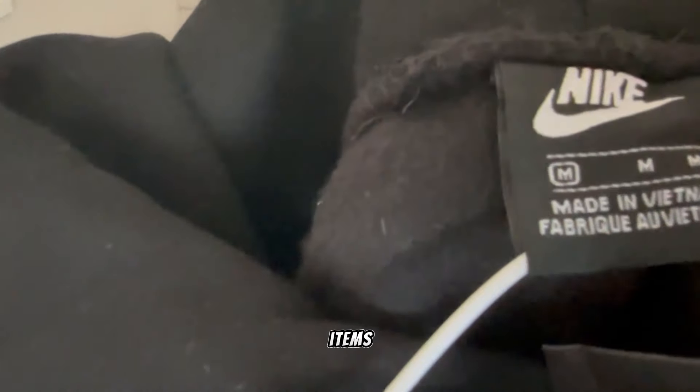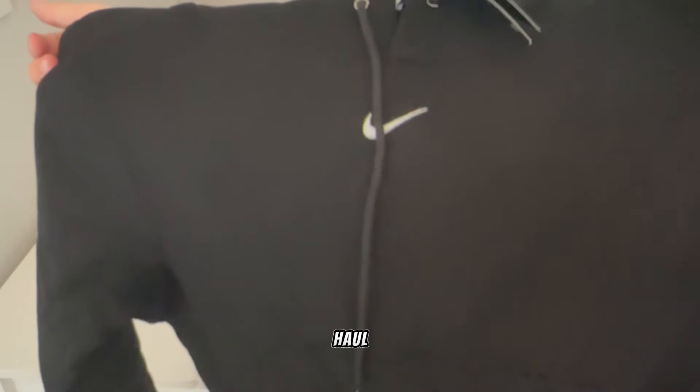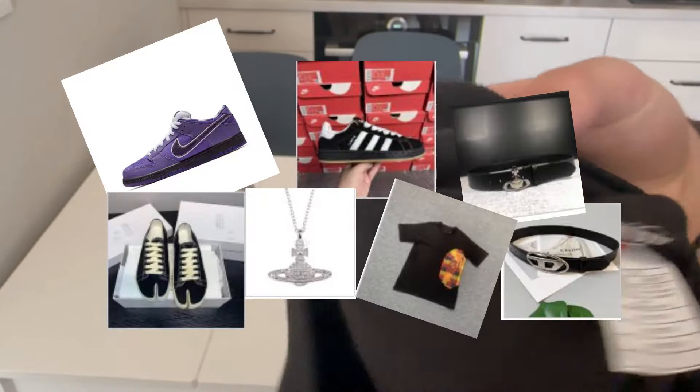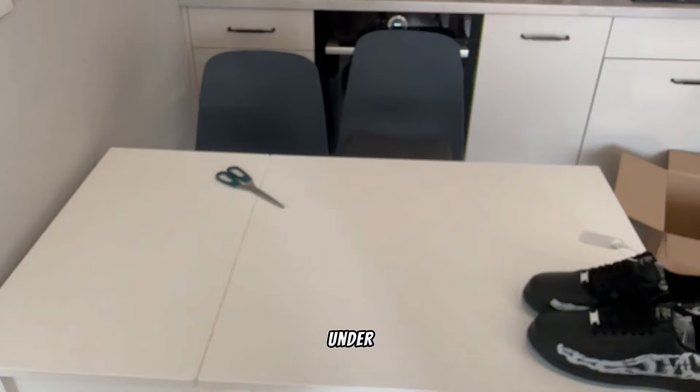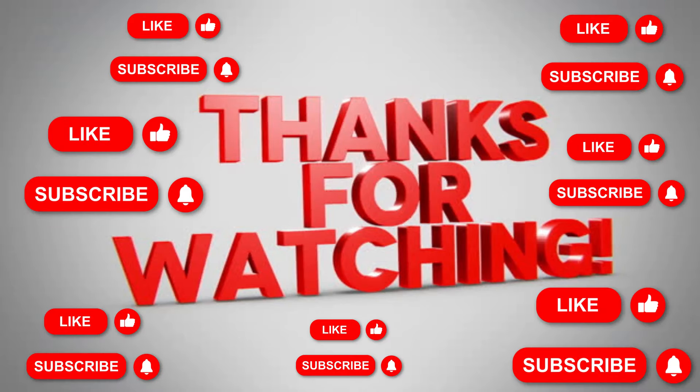Thanks for watching. The next haul video is already in, so I'm asking you for just 250 likes and a subscribe to my channel. If you have any questions, ask me in the comments — I will reply as soon as possible. Check the links under the video, like, subscribe, and bye bye until the next video.